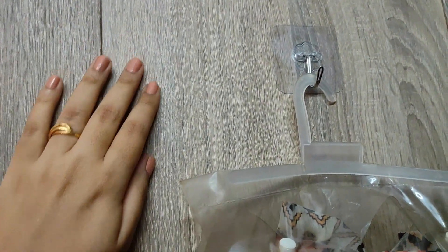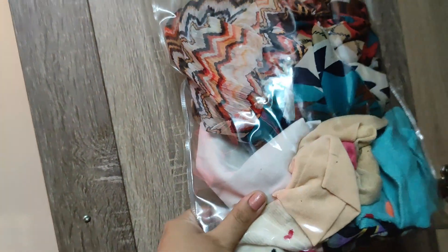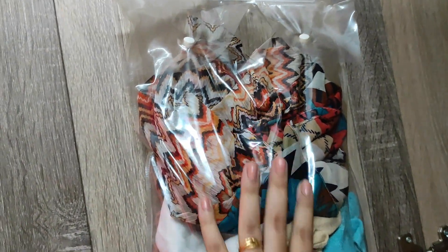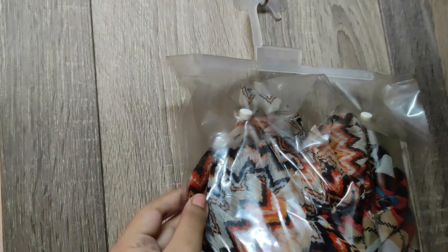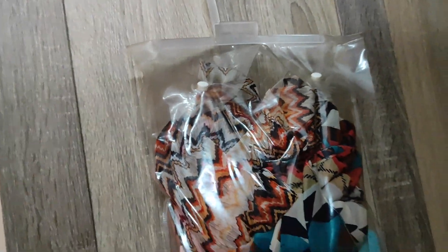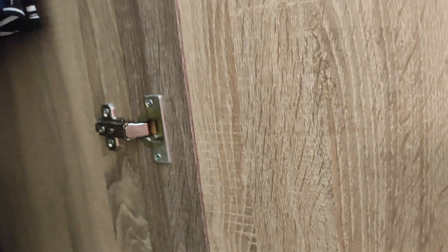The doors of the wardrobe you can always use for hanging things. When I am using this hanger, I am using it for socks and a few scarves. I am also using transparent pouches. This door I will also utilize later — I will use the door to hang purses, belts, or anything.